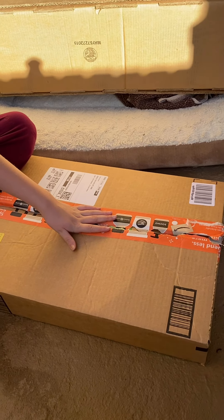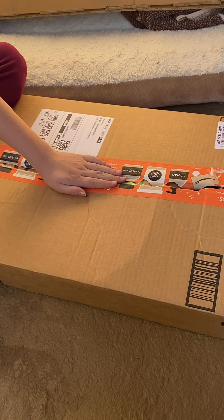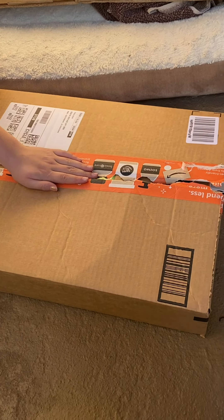Hey guys, it's KawaiiCute and Snow Bunny. Hi! And today we have a very special unboxing — I'm so excited. So can we just like open the box?